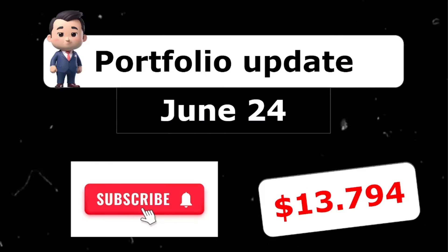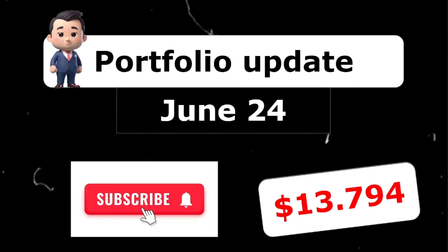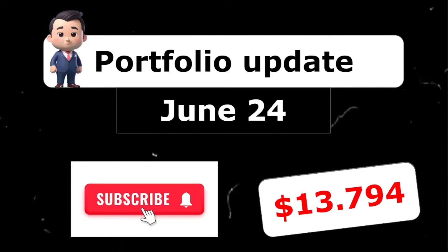I want to thank each and every one of you. The channel has been doing great — we passed 165 subscribers, and I'm very thankful for your support, comments, and likes. If you like my content, please like, comment, and subscribe to the channel to follow my dividend adventure. Have a great day, everyone. See you in the next video.